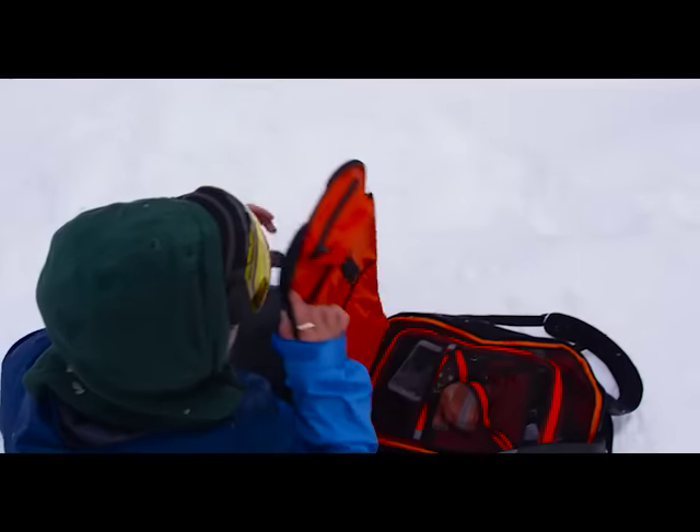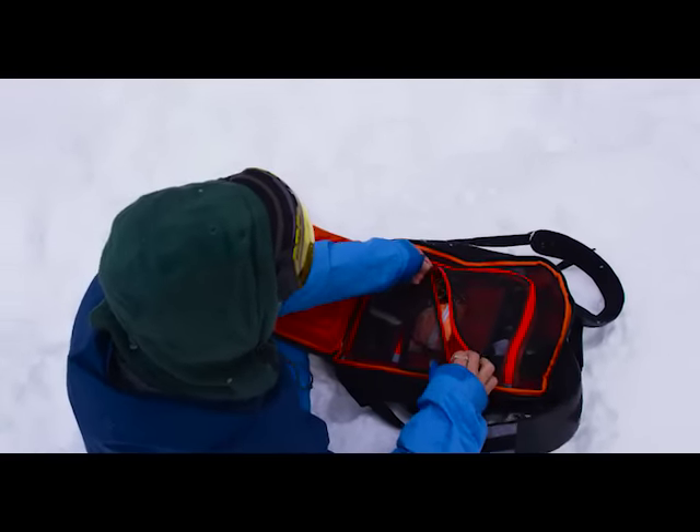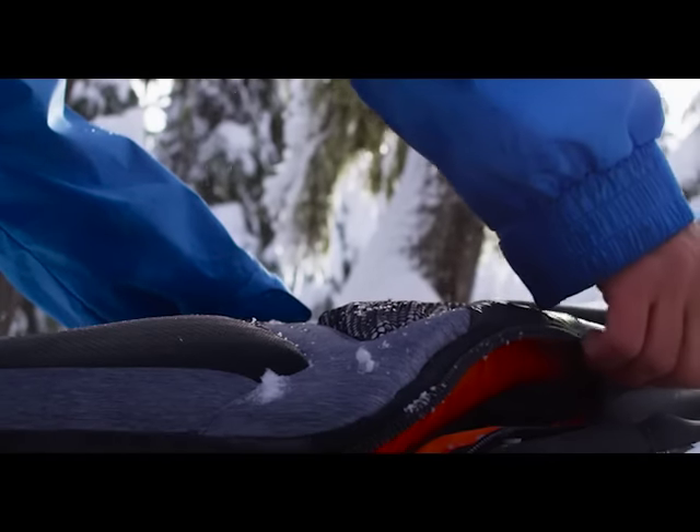Plus, its clamshell design makes the bag easily accessible, no matter what you're looking to grab. Not to mention it also comes standard with removable shoe and toiletry pouches.